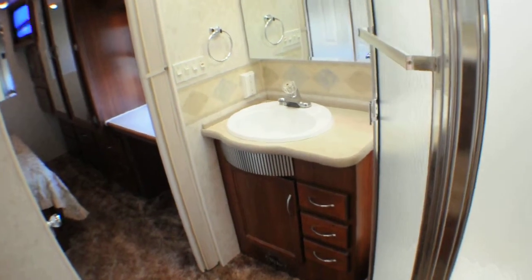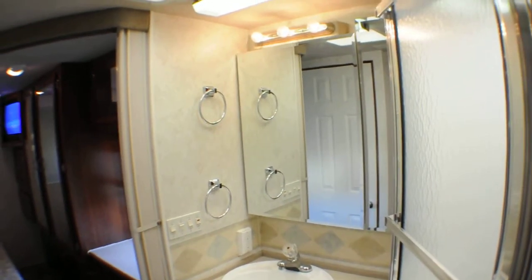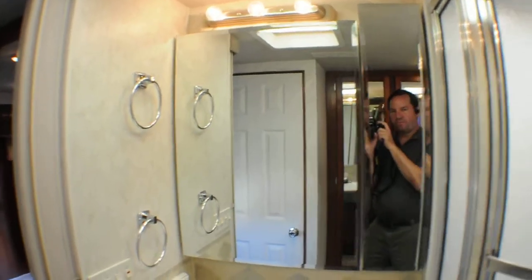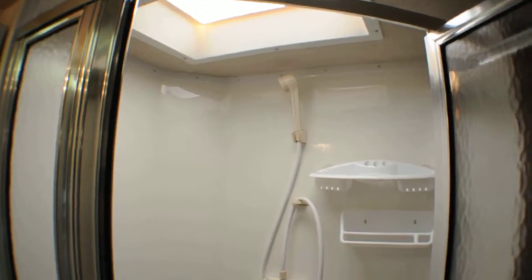There's your bathroom sink. You have large mirrored doors and it's a medicine cabinet inside. Full glass shower enclosure — a nice shower with a skylight. Very clean, nice condition.